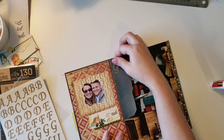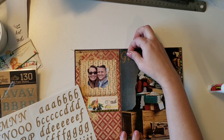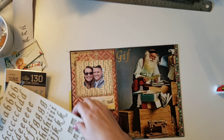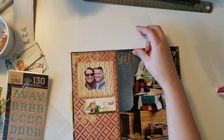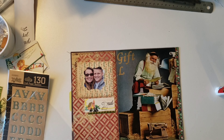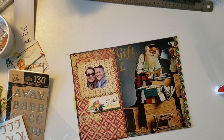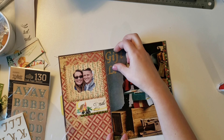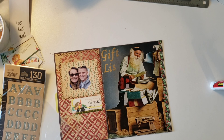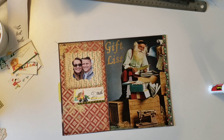I wanted to title this, and instead of saying Christmas gift list I just did 'gift list' because that is what this prompt is about. I just had these old alphabet gold stickers in my stash that I hadn't used — I'm not even sure where they came from. If I was to guess, probably some sort of collection pack somewhere along the line.